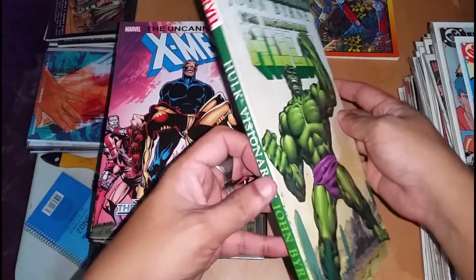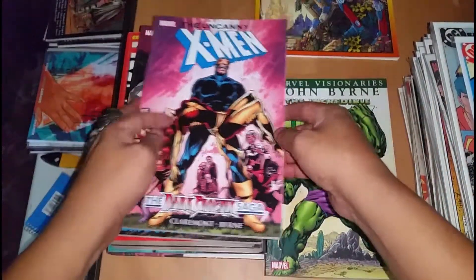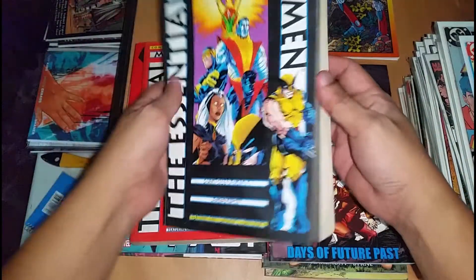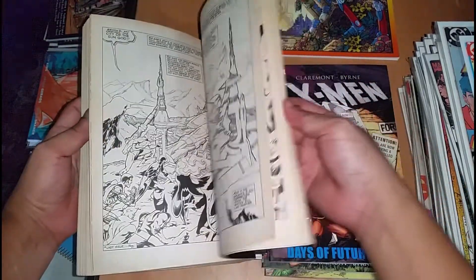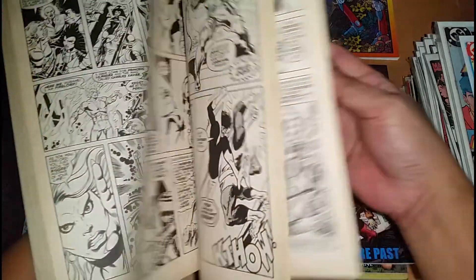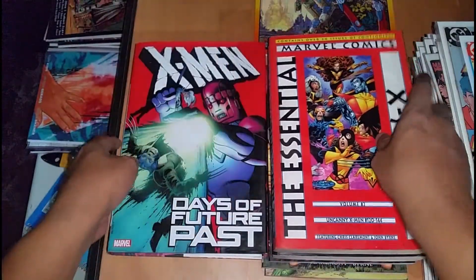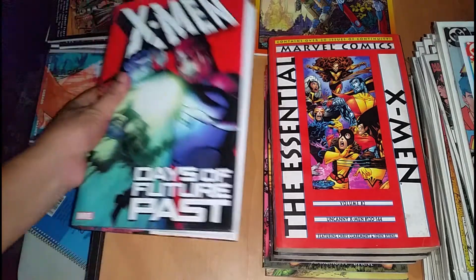This is his collected Hulk — Incredible Hulk run. Of course, this is Dark Phoenix Saga with Chris Claremont. And his Days of Future Past. And his X-Men Essential — this is Book 1, he did the art here. This is Early John Byrne, includes the Giant Size X-Men number 1. And this is his run, John Byrne X-Men. And this is the Omnibus of Days of Future Past — collected his Days of Future Past comics.